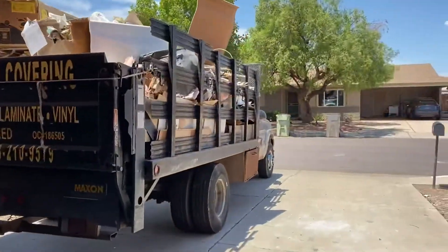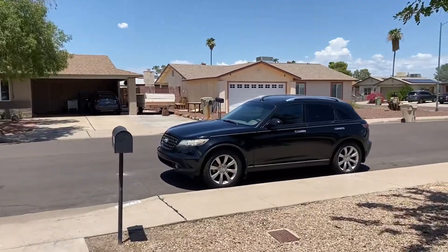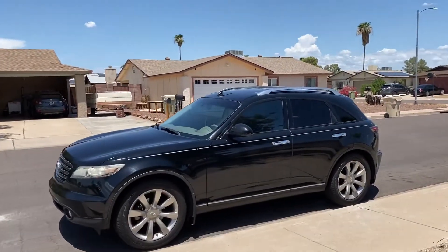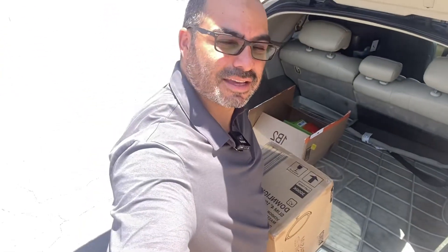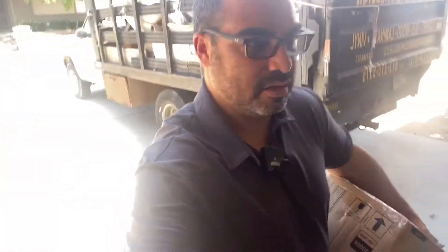I need to grab something from the car — that beautiful Infiniti right there. Dropping off some LED recessed lights. When you have a small house with kind of short ceilings, you want to put recessed lighting in so you don't have a lot of stuff hanging down. I'm going to put this right where they can see it and tell Carlos — recessed lighting, we got it!